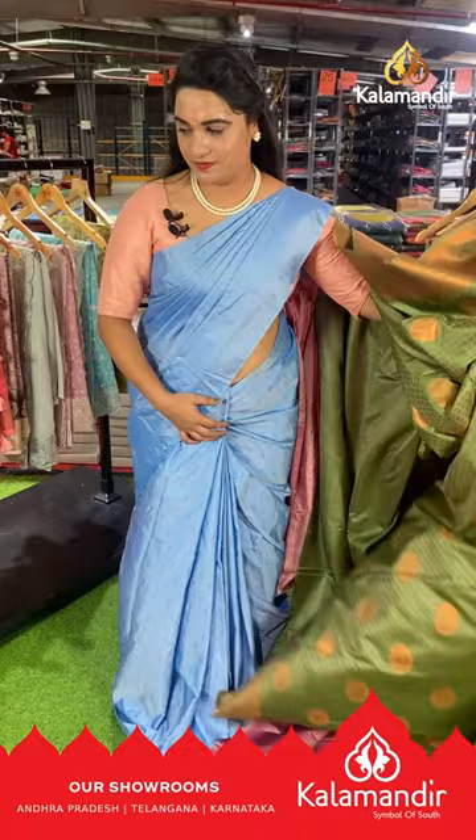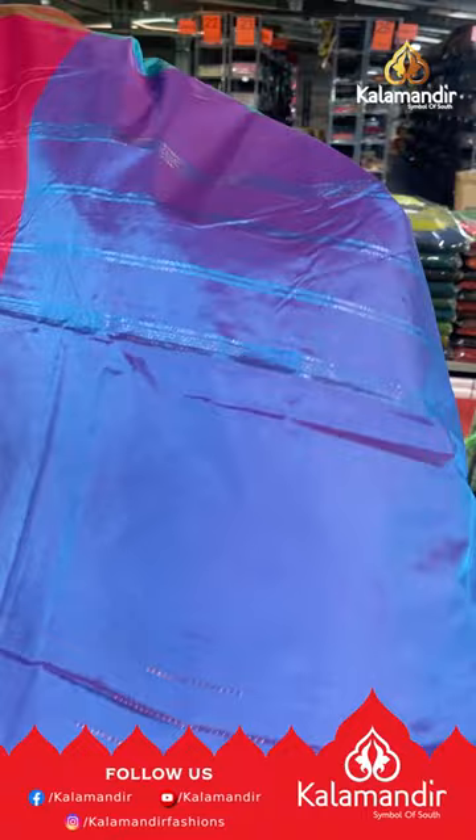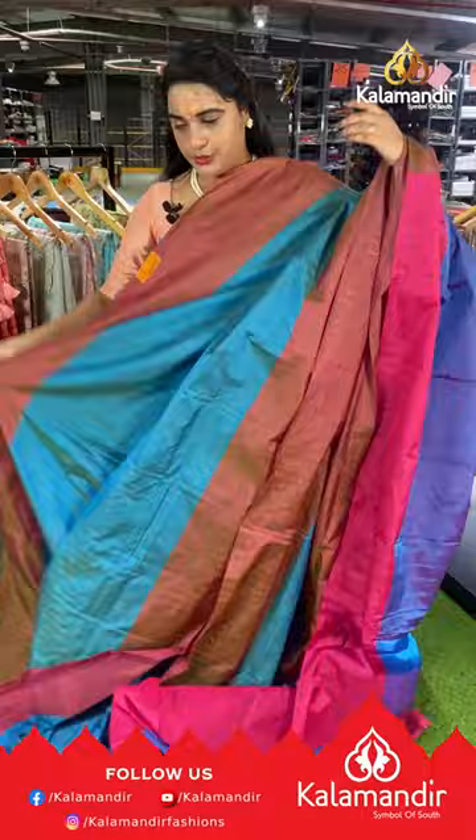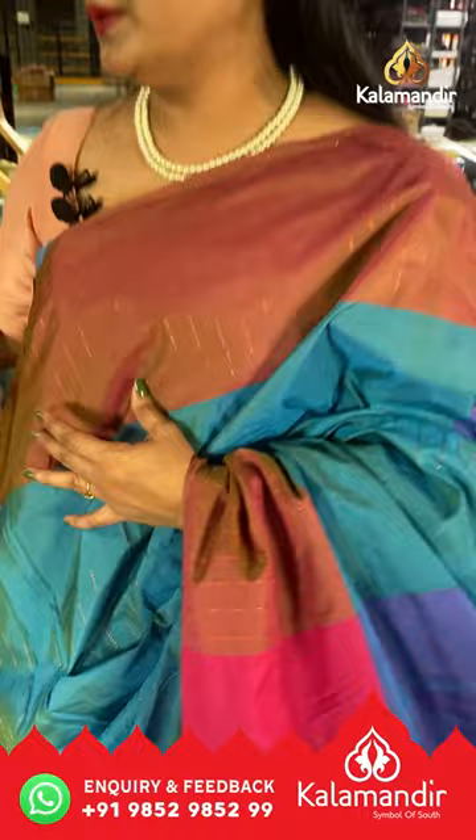Next saree is in a rama blue and pink color combination with block lines on the body. The border is contrast with block lines and the pallu is contrast with block lines, paired with a contrast plain blouse with border. Saree code GX809, price ₹999. To buy, take a screenshot and ping us on our WhatsApp number.